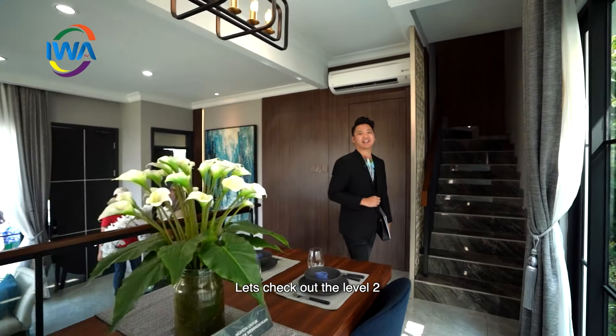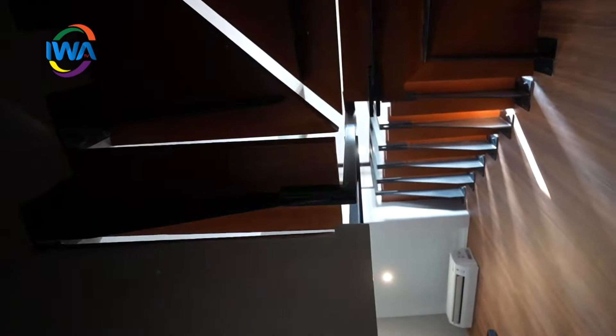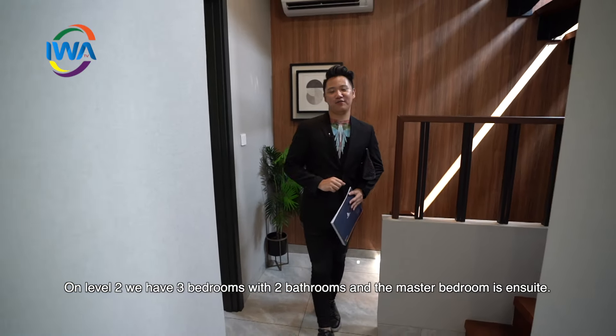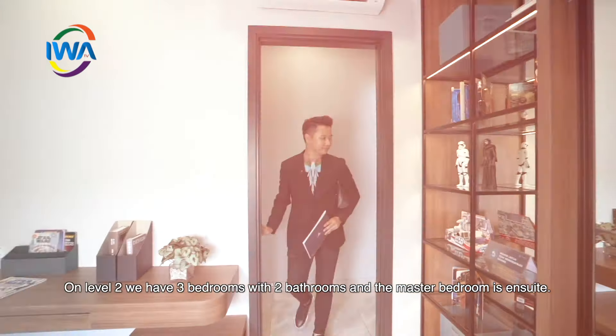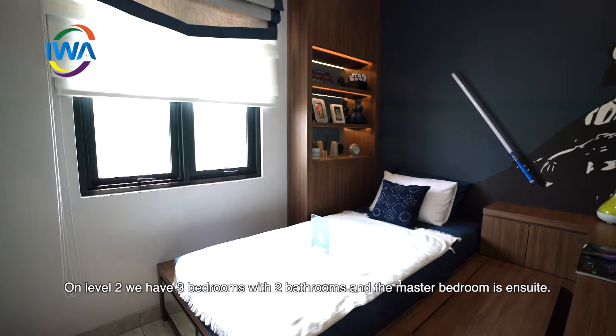Sobat Iwa, yuk kita cek ke lantai dua. Kita sekarang lagi ada di lantai dua. Lantai dua ini memiliki 3 kamar tidur dan 2 kamar mandi. Satu kamar mandi merupakan kamar mandi ensuite di dalam master bedroom.